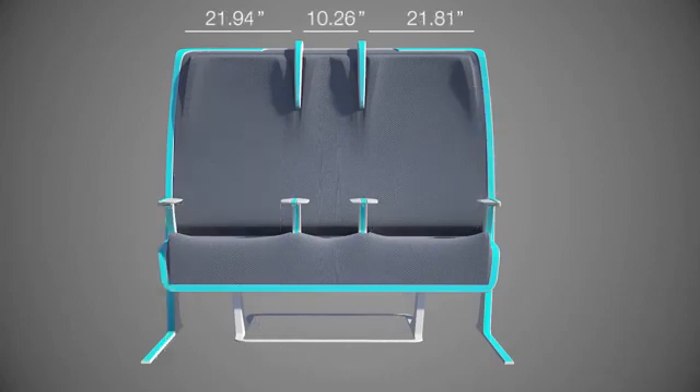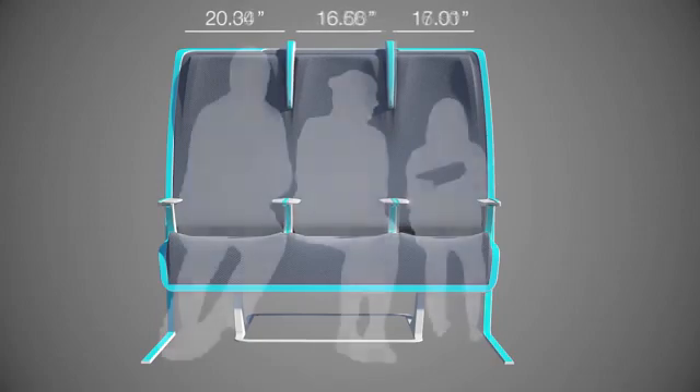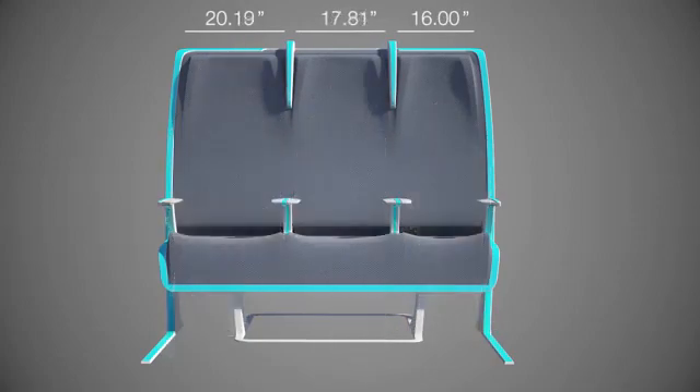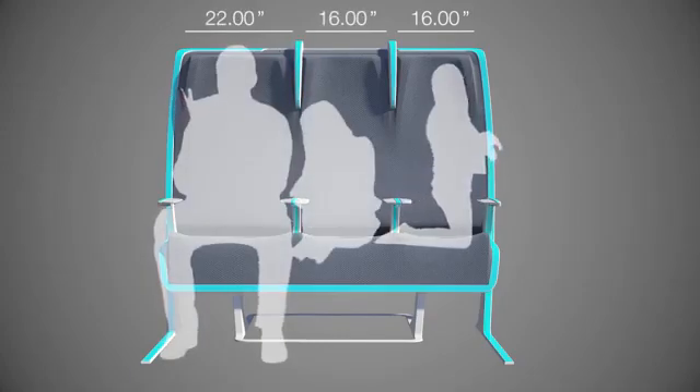Families travelling together could tune their seats according to size. For example, mum, dad and infant could pre-book a large, medium and a small. Children or smaller passengers can trade space for a cheaper ticket.